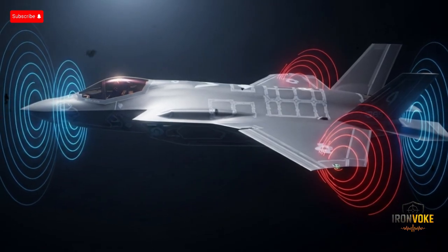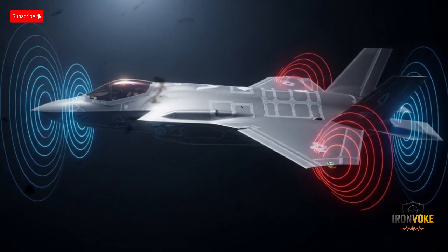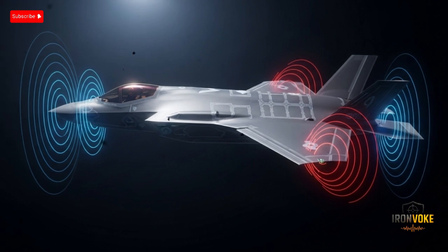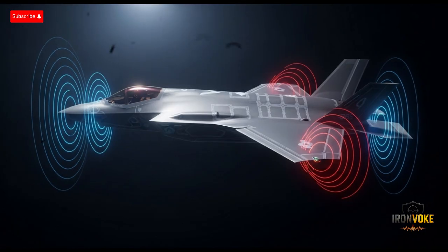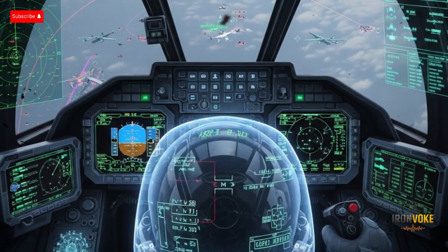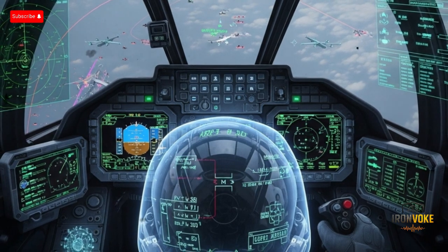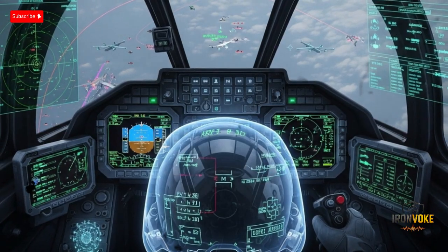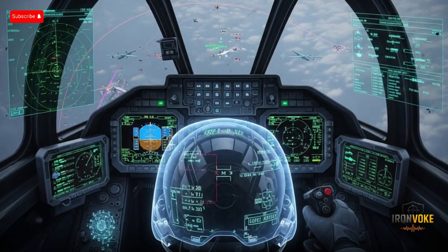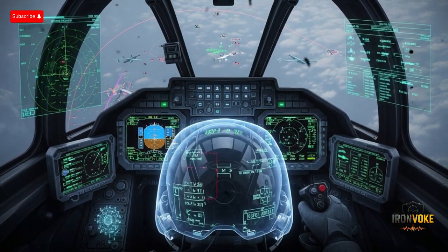Israel has also added its own enhancements to the jet's electronic warfare suite. These upgrades are classified, but defense analysts believe they include advanced jamming capabilities and defensive systems to counter surface-to-air missile threats. This makes the F-35I not just stealthy, but also highly survivable even in contested airspace. The aircraft's sensors also contribute to its stealth mission — the Distributed Aperture System (DAS) and the Electro-Optical Targeting System give pilots a 360-degree view of the battlefield, allowing them to detect threats long before being detected themselves. In other words, the F-35I is designed to see first, shoot first, and avoid being shot at entirely, making it a true force multiplier for the Israeli Air Force.